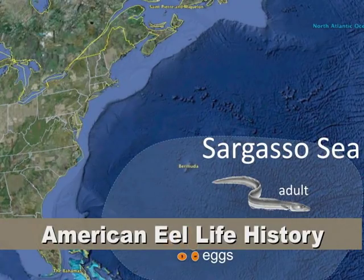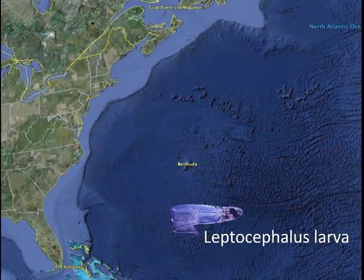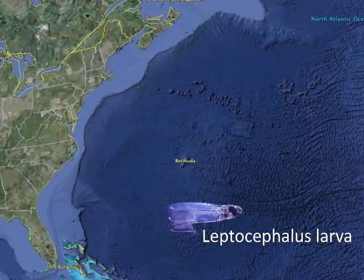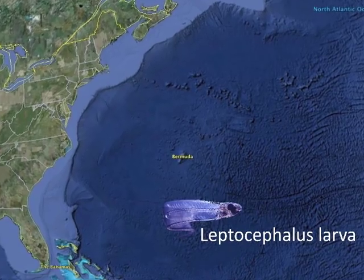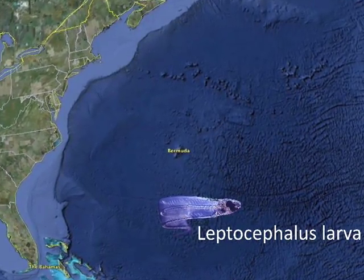It's a pretty complex life history, different from most other fishes that people are familiar with. The adults spawn in the Sargasso Sea, which is in the middle of the North Atlantic subtropical gyre. The eggs hatch into what's called a leptocephalus larva — a transparent, leaf-shaped, long ribbon larva. Those persist in the plankton of the North Atlantic for up to 9 to 12 months.